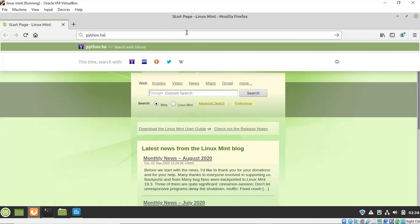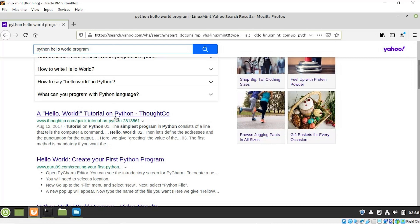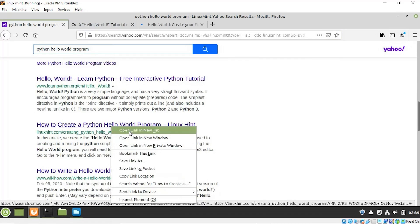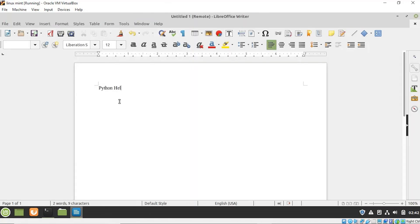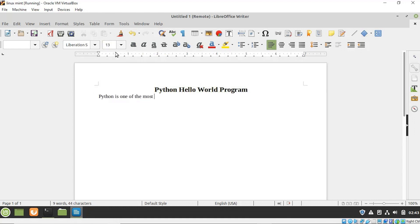I write articles and make tutorial videos for Linux Mint. Before writing articles, I do research on my topic by reading from different sources on the internet. I use the Mozilla Firefox browser for this purpose. After reading about my topic, I write a clear article so that our audience can easily grasp the concept.